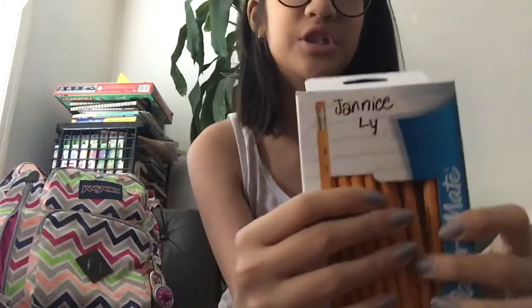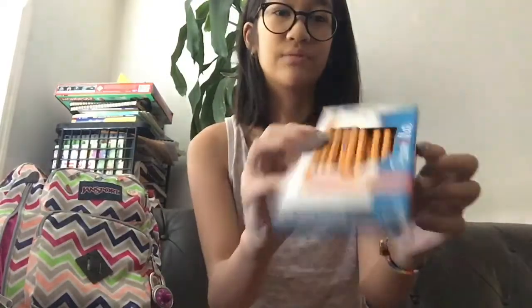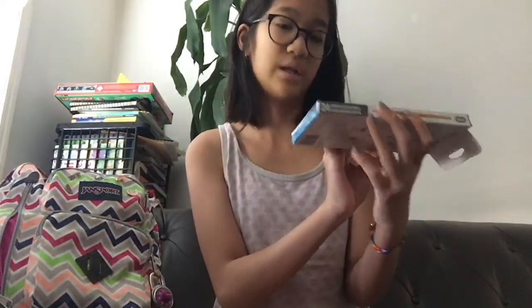All we have is just some random number two pencils. These are from Walmart, they were like two dollars — a steal! They came in a pack of 24. I'm gonna take some of these for my classmates.